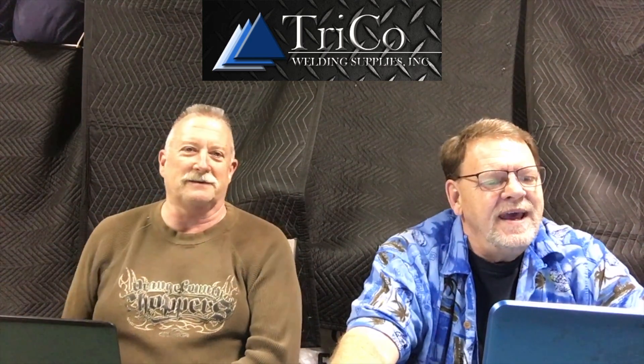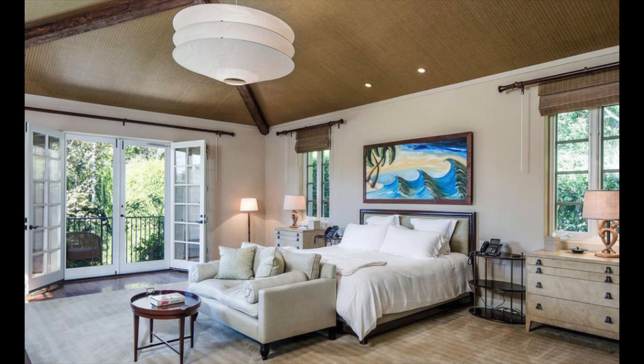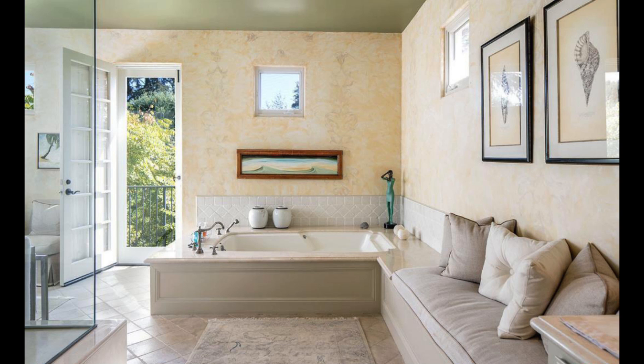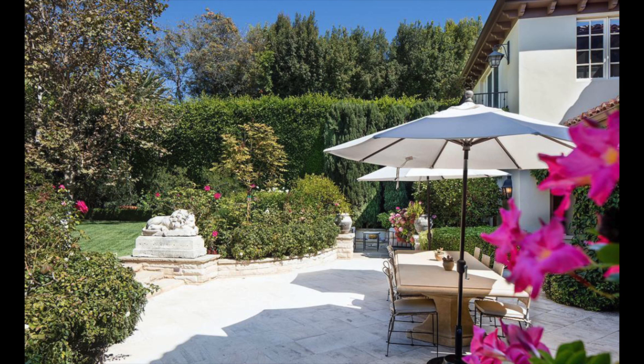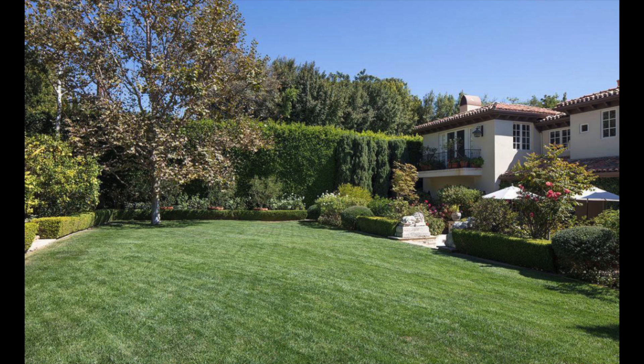An entertainment space in the basement level — sounds like a man cave — has a bar and a home theater. There's a second family room on the second floor along with several guest bedrooms and a master suite comprised of a bedroom with a vaulted ceiling, a separate sitting room, a private terrace, and dual closets and bathrooms.